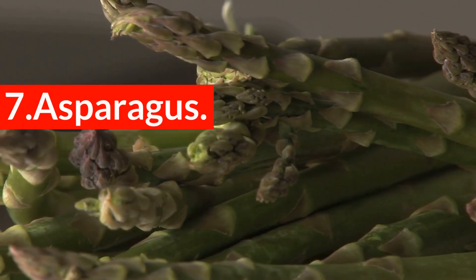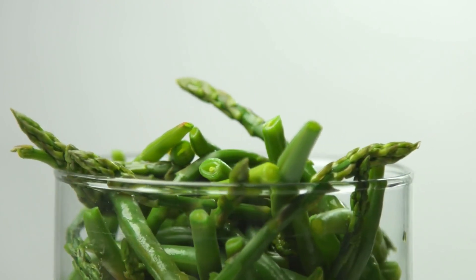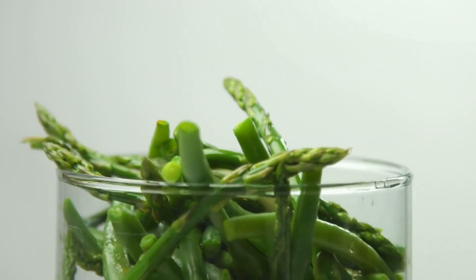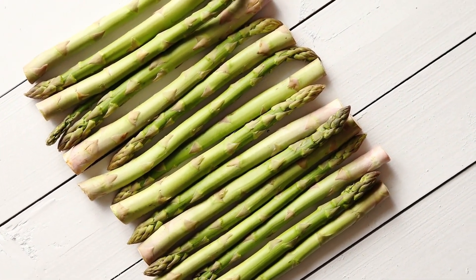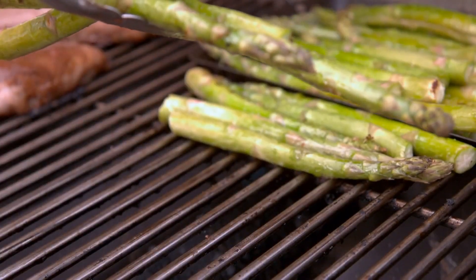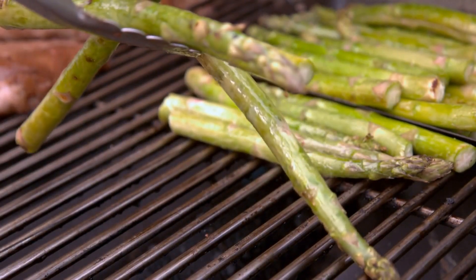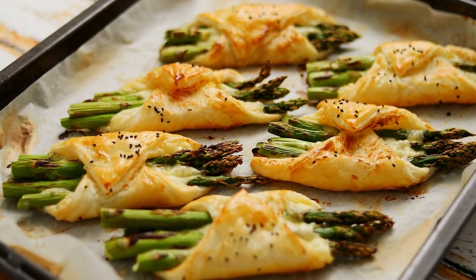7. Asparagus. Asparagus is full of minerals and fiber, both of which contribute to lowered blood pressure. It may also prevent blood clots, which can lead to severe issues, even death. Asparagus also contains two acids that prevent artery hardening. This powerful food increases your heart health on several fronts.